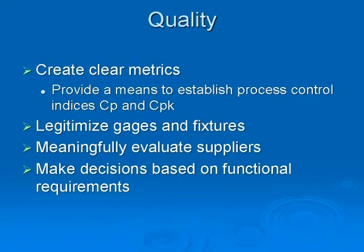Quality will now be able to accurately track CPs and CPKs. After all, the numerator of these indices is the tolerance. They will be able to legitimize gauges and fixtures and evaluate suppliers successfully. Quality will also be able to make decisions about parts based on function.